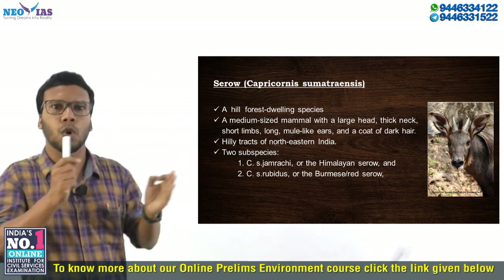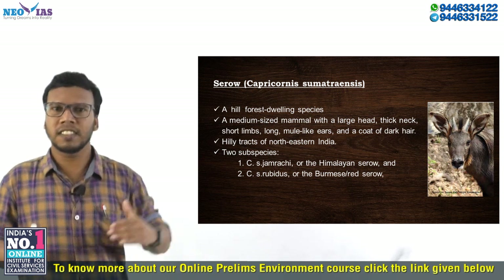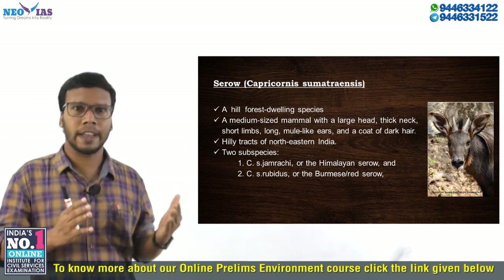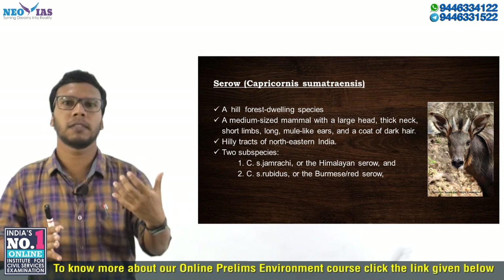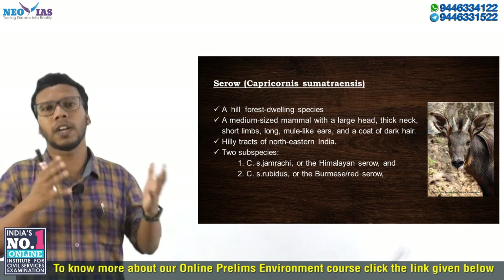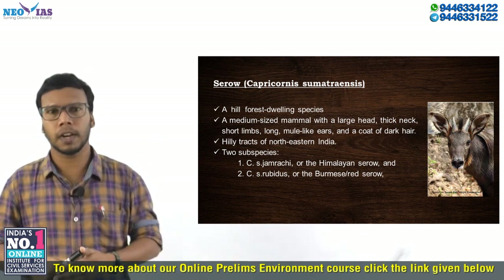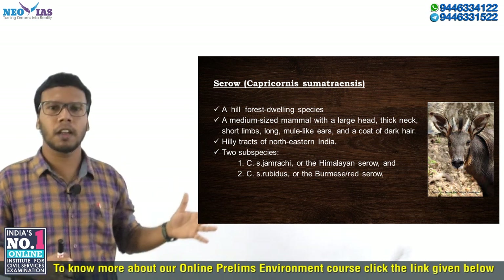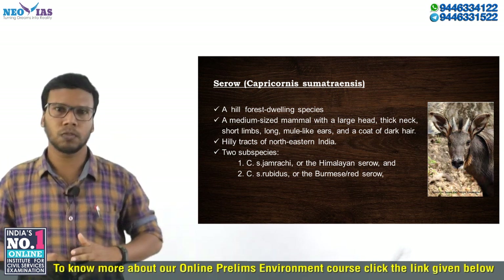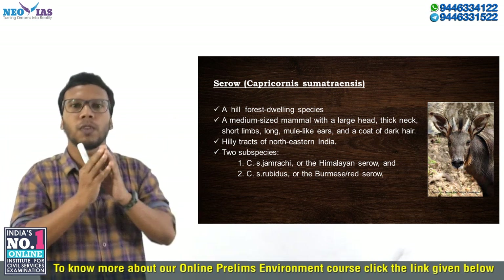The Serow is a hill forest dwelling species that can be found in hill forests. These Serows are elusive animals, meaning they are difficult to find. They are medium-sized mammals with a large head, thick neck, short limbs, and long mule-like ears, with a coat of dark hair. There are several species of Serow; most are found in Asia. The Serow or Capricornis sumatraensis is well distributed in the hilly regions of northeast India, where two subspecies are found.